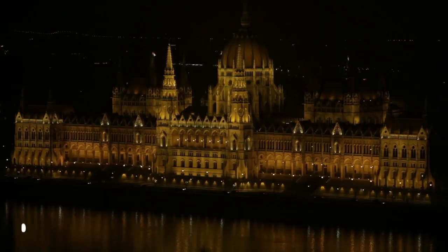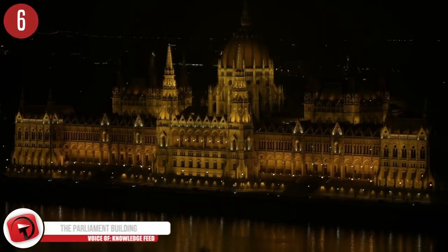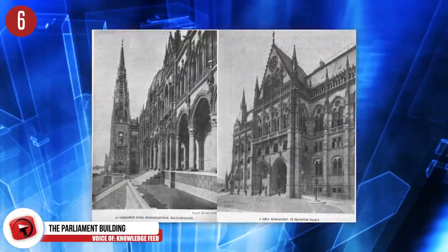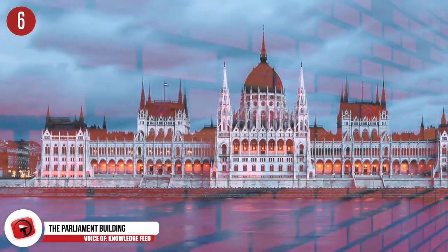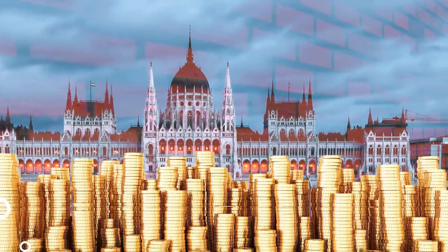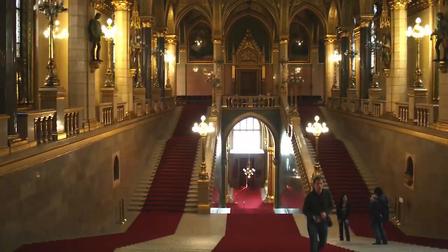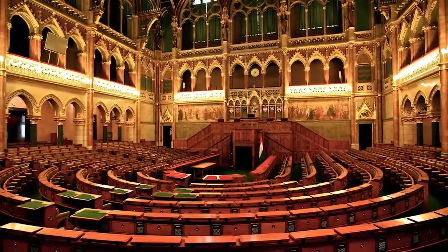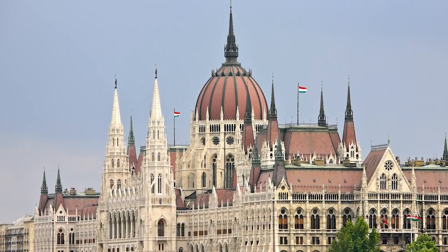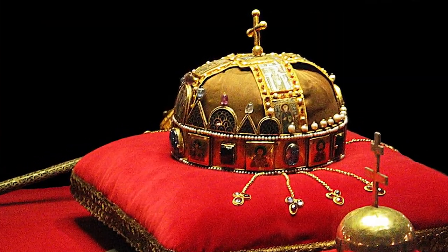Number 6: The Parliament Building in Hungary. Known as one of the oldest legislative buildings in Europe, construction of this building began in 1885 and wasn't completed until 1904. A reported 40 million bricks, 90 pounds of gold, and half a million gemstones were used during construction. The building is open to the public as long as the National Assembly is not in session, and tours give visitors the chance to see the House of Lords as well as the Hungarian crown jewels.